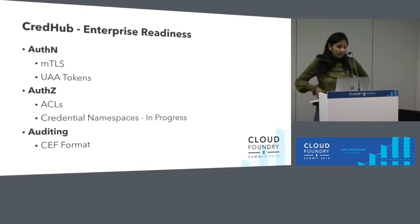CredHub enterprise readiness — the CredHub API itself is authenticated with MTLS, and we've added support for UAA tokens. On the authorization front, CredHub's authorization model is access-control-based, but we are improving it to create namespace-based authorization. Especially when running CredHub as a service, you want to create boundaries so that a set of applications has limited access to their own credentials within CredHub and cannot access other apps' credentials. With namespaces, you are able to create those boundaries — this is important when running it as a service and is a work in progress right now.